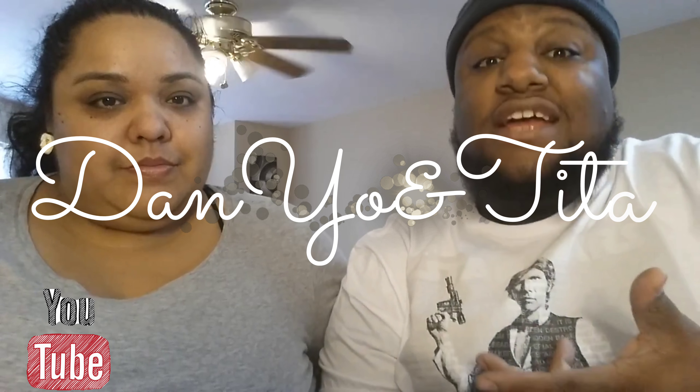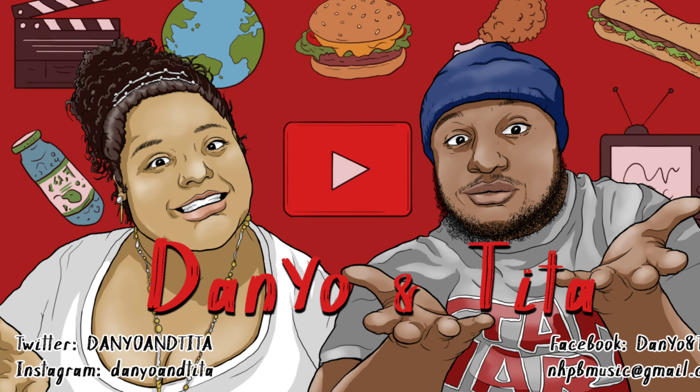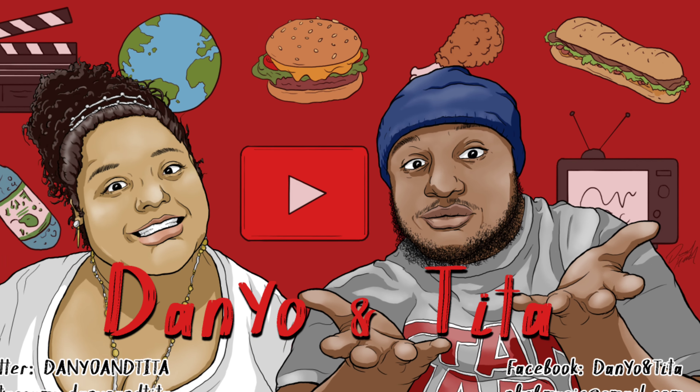We're back with another video! It's Daniel and Tita, and we're back with another full review. This time we're heading back to Wendy's, because Wendy's got that new Southwest Avocado Chicken Sandwich. He should be in advertising — we'd never touch it! Hopefully we get to do commercials for fast food places someday, but anyway...